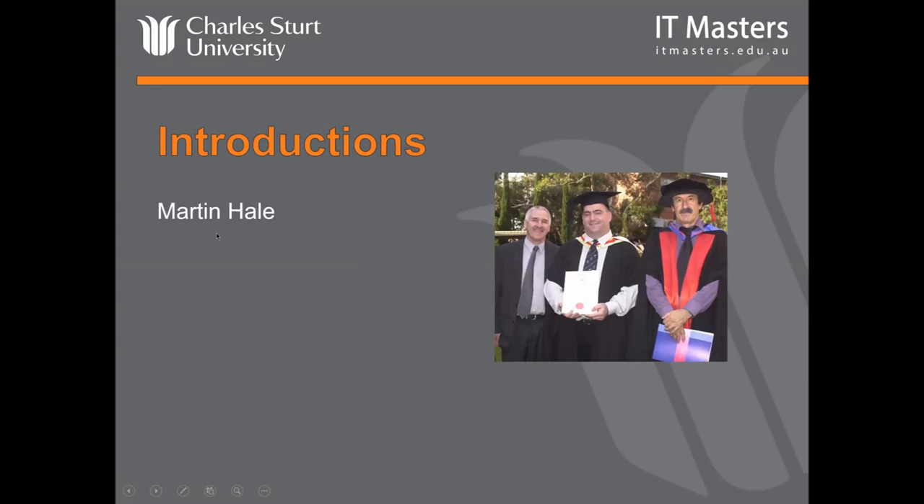Just an introduction. My name's Martin Hale — I'm on the left there in the suit. I'm the CEO of IT Masters, and I'll talk about how IT Masters fits in shortly. I'm also an adjunct senior lecturer at Charles Sturt University, so I represent the university. In the middle is our first ever graduate from the IT Masters master degrees at Charles Sturt University — Scott Anderson.